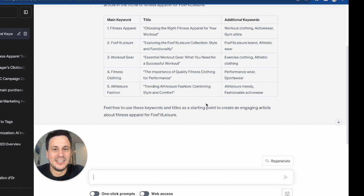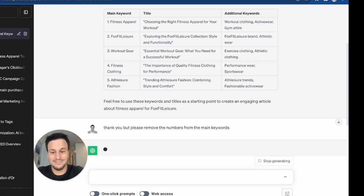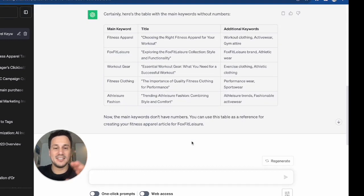And here we go. We have our main keyword, our title, and our additional keywords. The only thing I don't like is that the main keywords have numbers before them, which won't be good for our formatting. So I say 'Thank you, but please remove the numbers from the main keywords.' And now this is what we need — the table without the numbers.